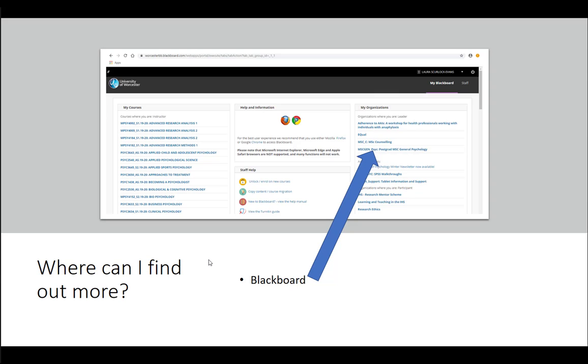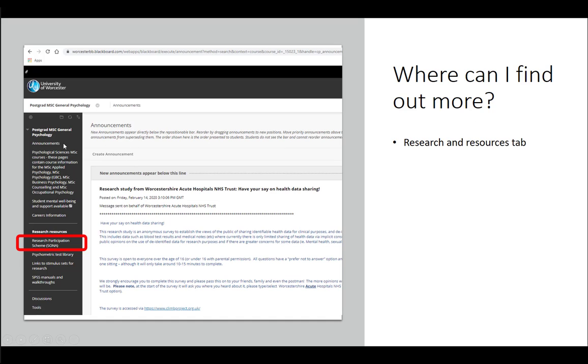In terms of where you can find more information: if you log on to Blackboard, look on the right-hand side and you should see something called My Organisations. Click on the link to the postgrad MSc General Psychology page, or you might need to click on the MSc Counselling organisation page — it depends on which degree you're studying for, but the layout is very similar. Click on the organisation page you have access to and on the left-hand side under Research Resources you'll see a link to Research Participation Scheme.